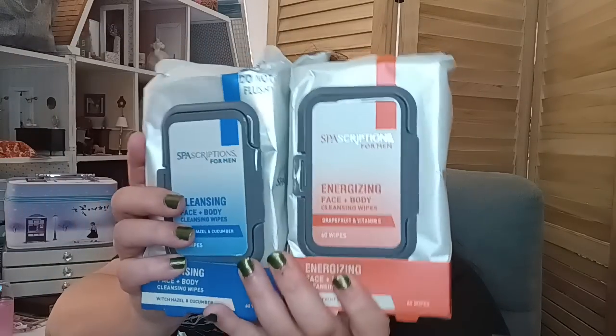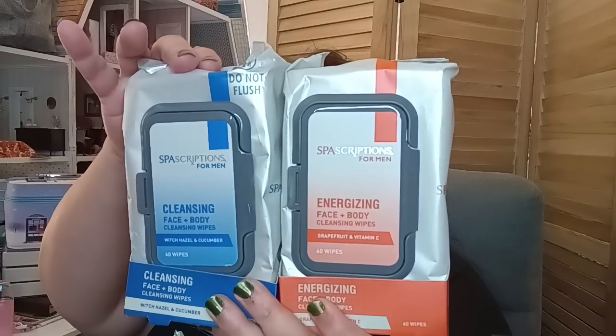Then they have these wipes by Spa Ascription. They had different variations — the big one is 60 count. This one is the energizing face and body wipes, grapefruit and vitamin C, 60 count. Spa Ascription is a name brand — something you'd normally find at Marshall's, TJ Maxx, sometimes Ross, and they sell it on Ulta.